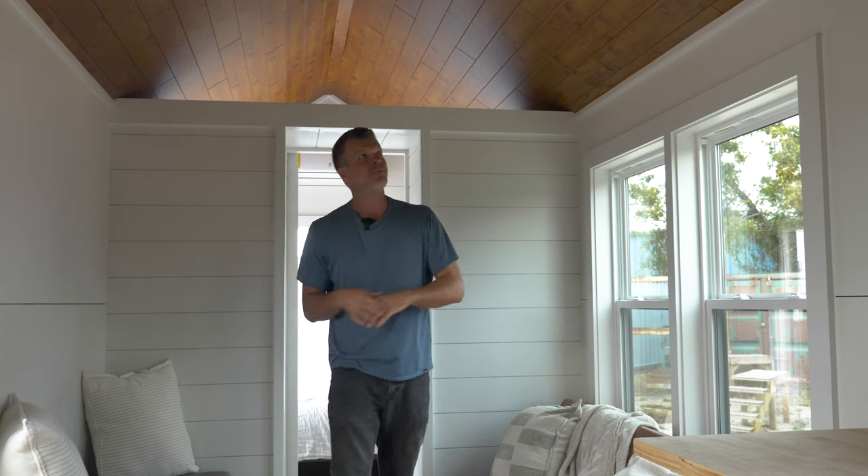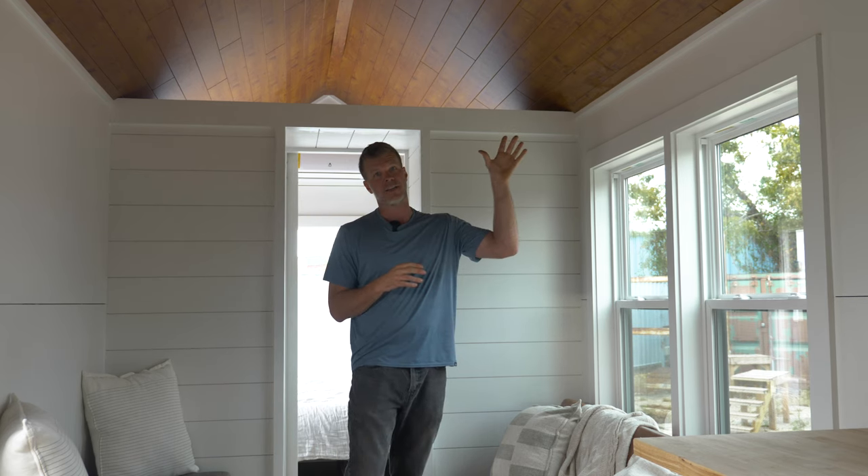We actually switched over to an engineered product for the ceiling. We really like this because it's already finished — you don't have to worry about it. Again, like the exterior, this is maintenance free and will last you the lifetime of the tiny house.